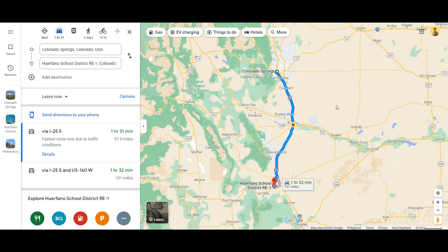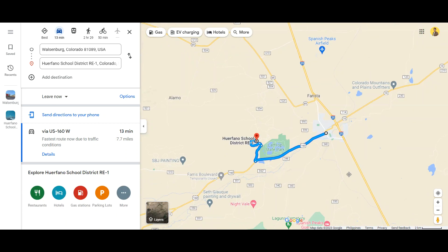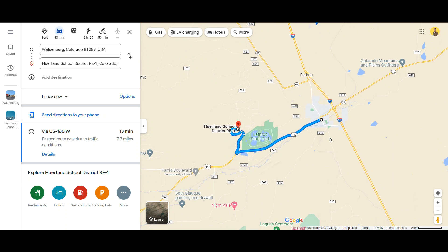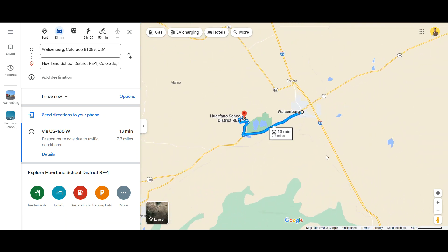For Colorado Springs, it's around an hour and a half drive, around 101 miles away. The nearest city to the land would be Walsenburg, so it's only a 13-minute drive away, around 7 miles.